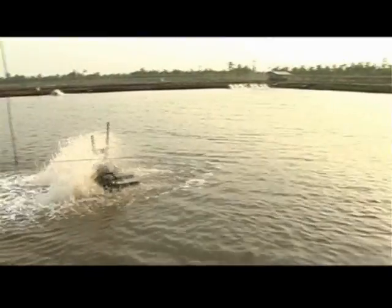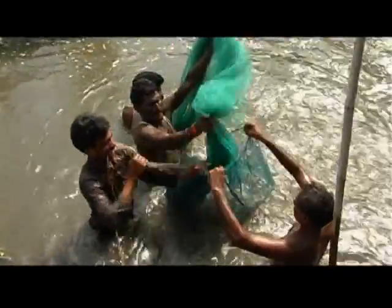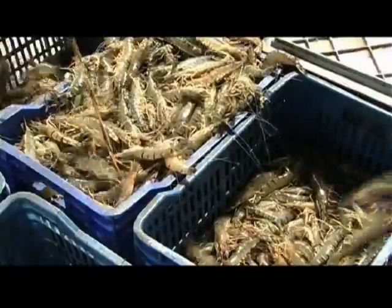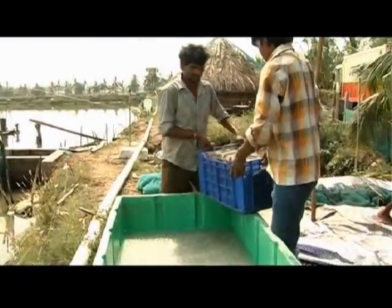Complete the harvesting process as quickly as possible. Catch most of the shrimp with a bag net. Use more water pumps if necessary to complete the harvesting in time. Thoroughly wash the shrimps in clean water and dip the shrimps in a slurry of ice for about 15 minutes for chill killing.